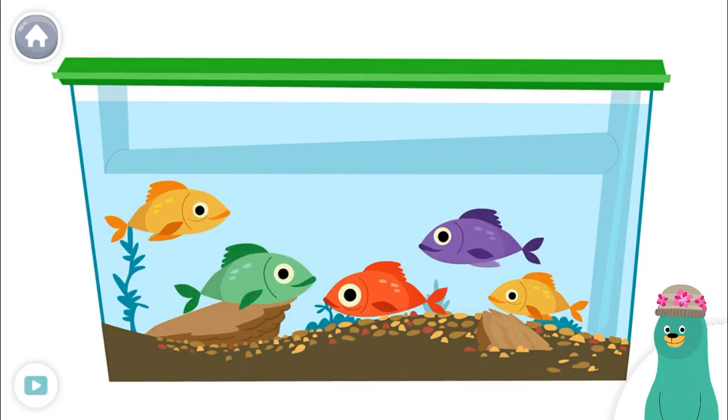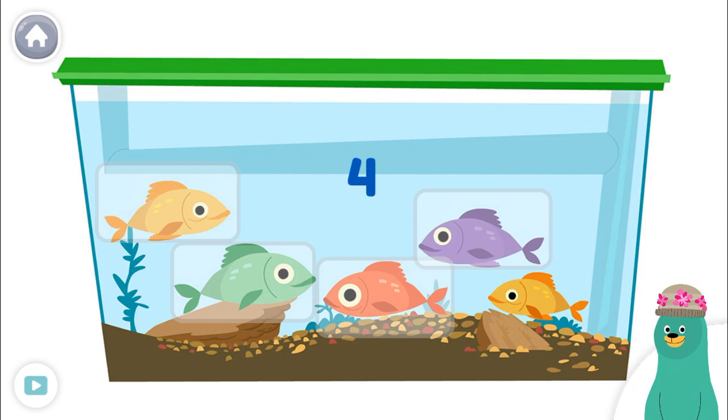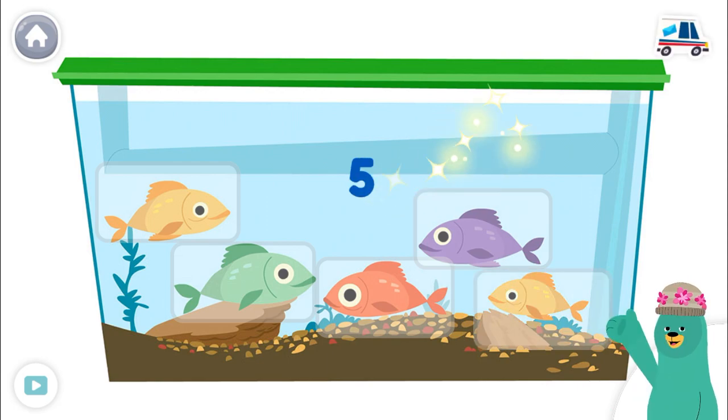Thanks! Count the fish. One, two, three, four, five! You counted five!